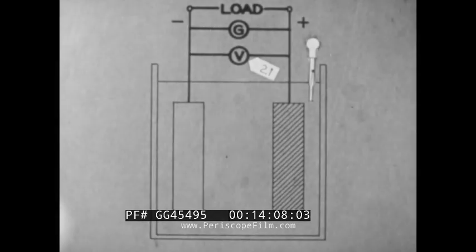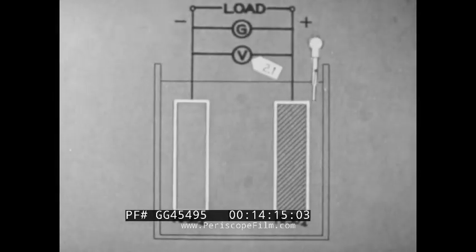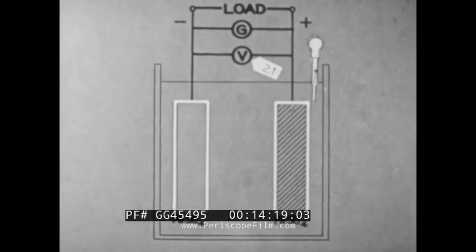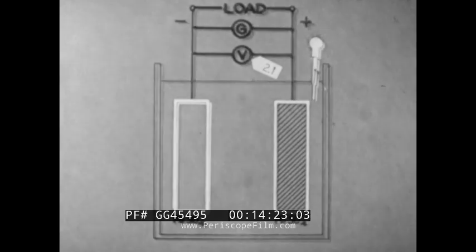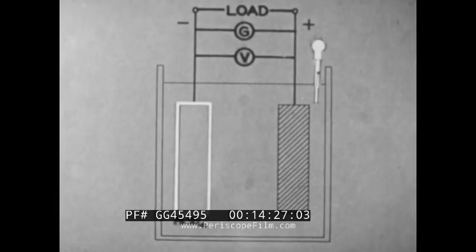The principal cause of loss of capacity is low float voltage. This allows the cell to remain partially discharged. If it remains this way long, the lead sulfate on the negative plate will not return to pure lead when charged. This is known as sulfation.